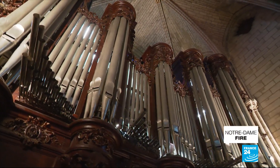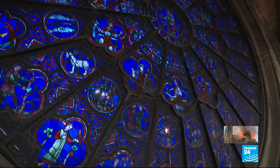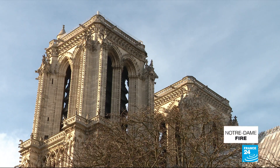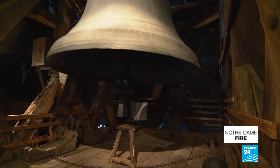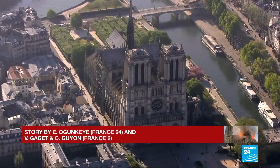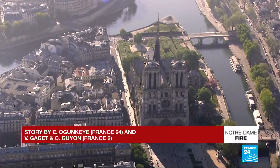As for the Great Organ and its 7,300 pipes, there is some water damage. But for now, the rose windows dating back to the 12th and 13th centuries are unharmed. And the same goes for the 13-ton Bourdain-Emmanuel Bell, the cathedral's oldest, which was inaugurated by Louis XIV. After they're inventoried, all of the recovered treasures will be entrusted to the care of national museums, then transported to undisclosed locations.